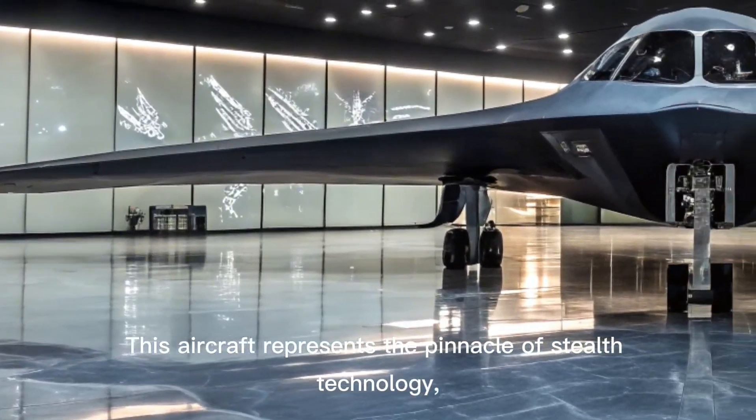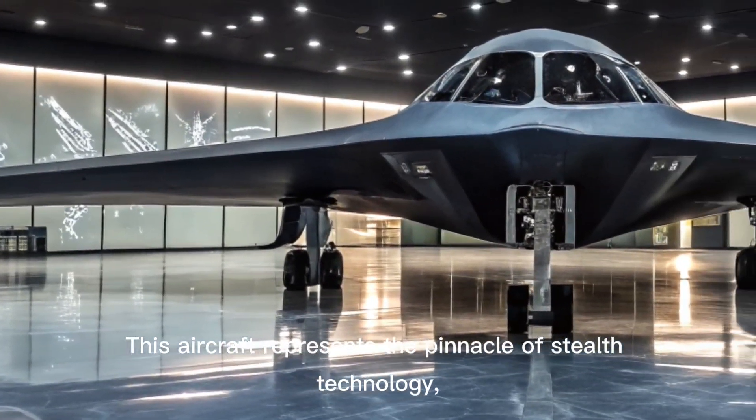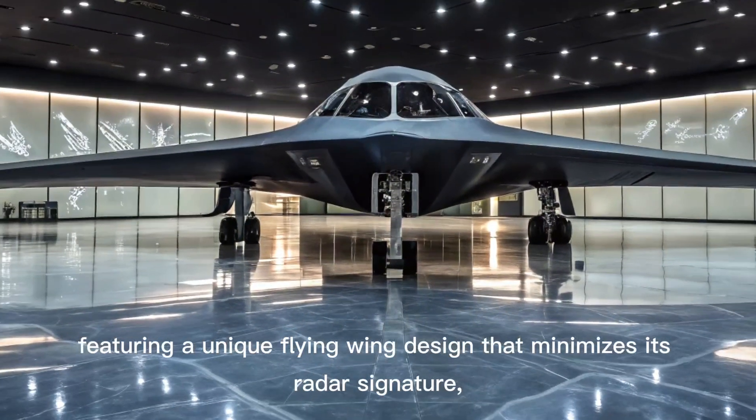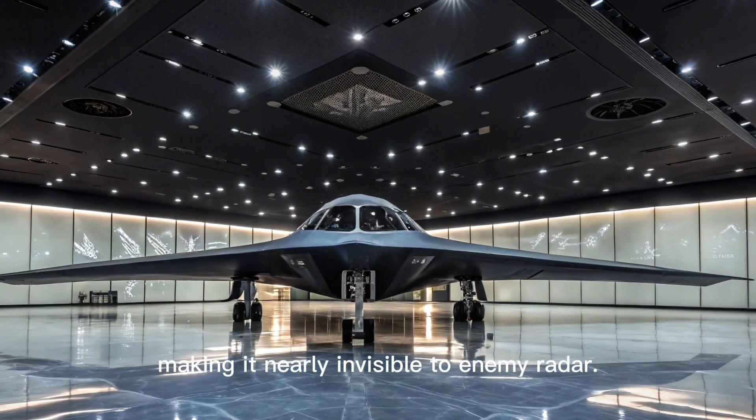This aircraft represents the pinnacle of stealth technology, featuring a unique flying wing design that minimizes its radar signature, making it nearly invisible to enemy radar.